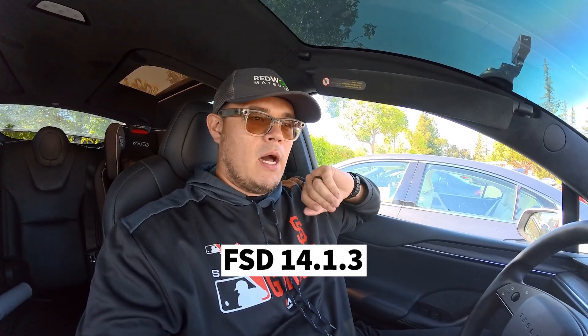What's up guys? I am in my Model X and I'm going for my second recorded drive. I'm going to be doing a bunch of scenarios around here in the downtown Los Gatos area. This is FSD 14.1.3 — it just went wide release, and there's a huge new batch that went out.